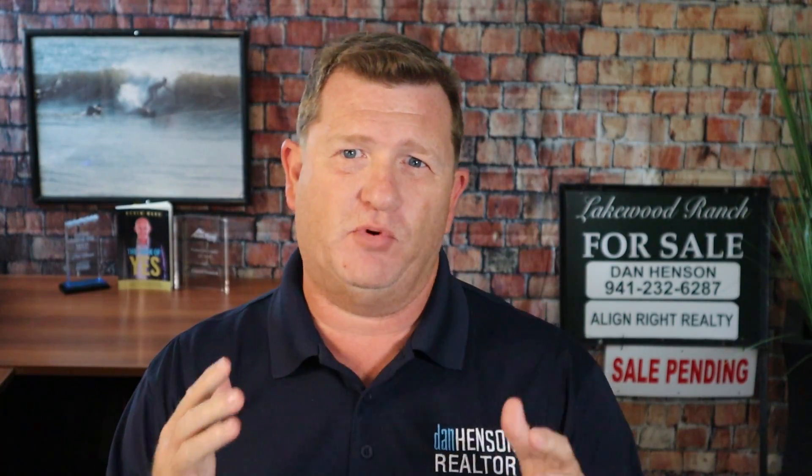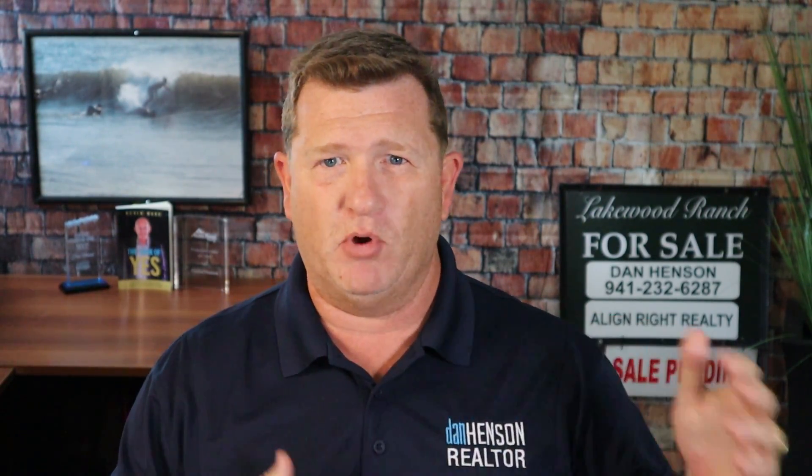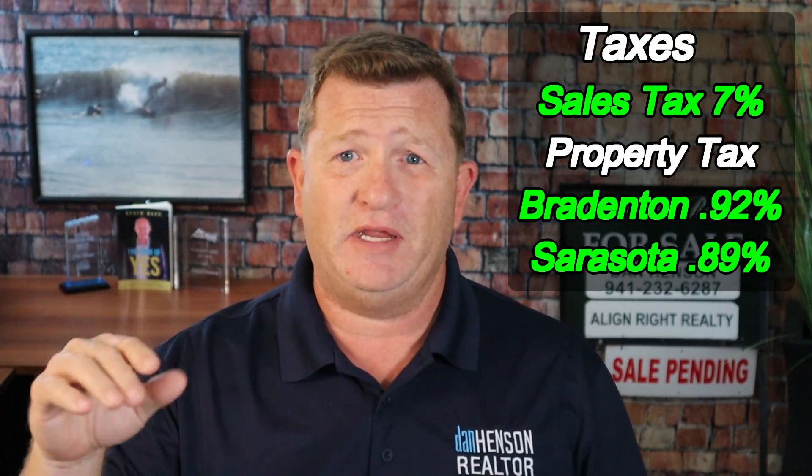Taxes are pretty similar in the two counties as well, with the sales tax being 7% in both. As we look at property tax, it's a little more of an advantage for Sarasota. The average property tax for Manatee County is about 0.92% of the assessed value of the home, and in Sarasota it's about 0.89% — so very close, but just a slight advantage to Sarasota on property tax.